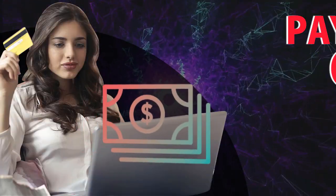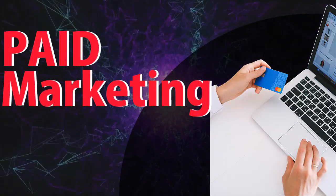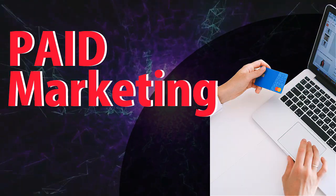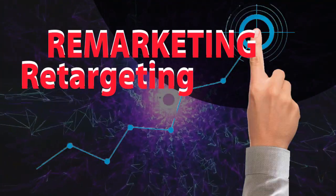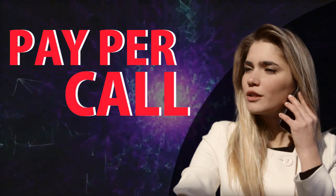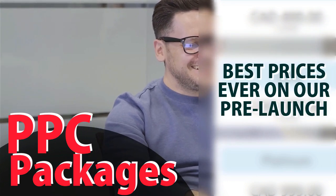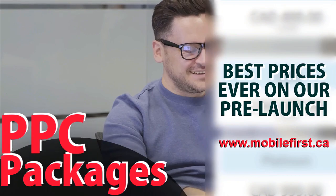PPC — pay-per-click. Services include paid marketing, free marketing, retargeting, pay-per-call, and PPC packages. Best prices ever on our pre-launch — check it out at mobilefirst.ca.